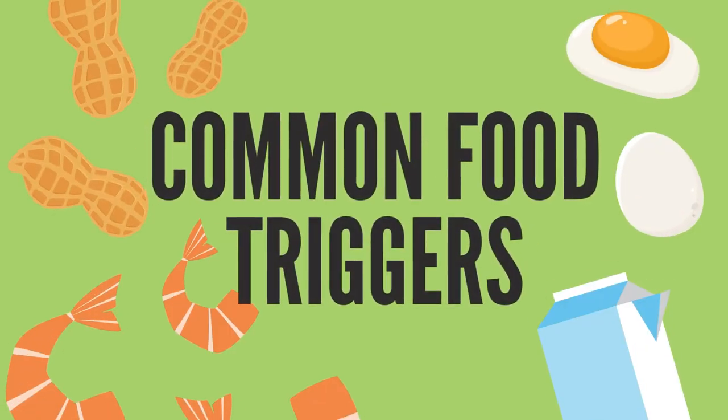Food is a common cause of severe allergic reactions, also called anaphylaxis.